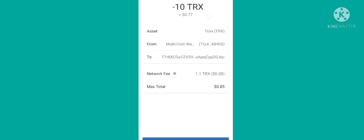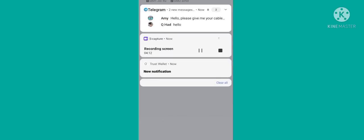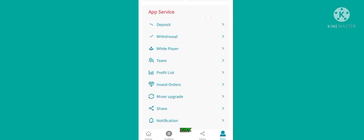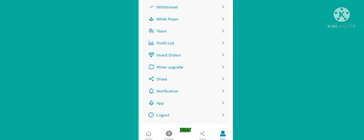Now you can see the option of recharge complete. Simply click on it. The recharge is not showing successful yet, so let's do a refresh one or two times. After the refresh, our recharge is successful. You can see our 10 TRX recharge is successful.